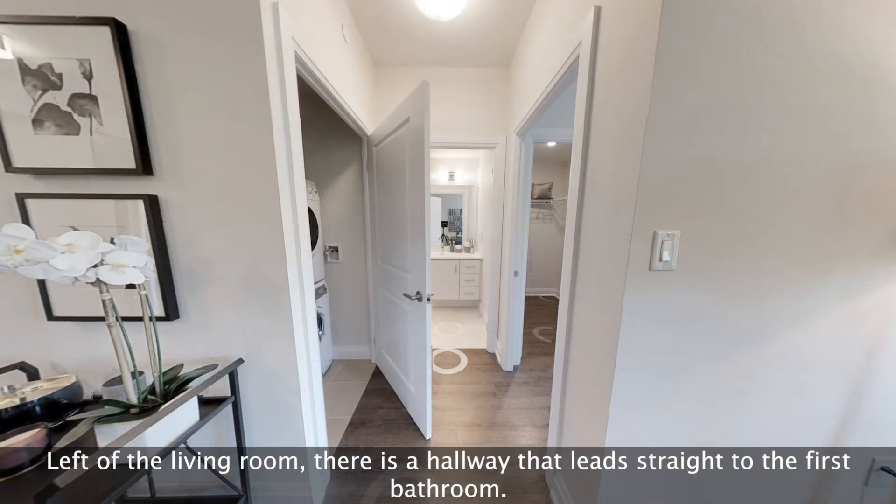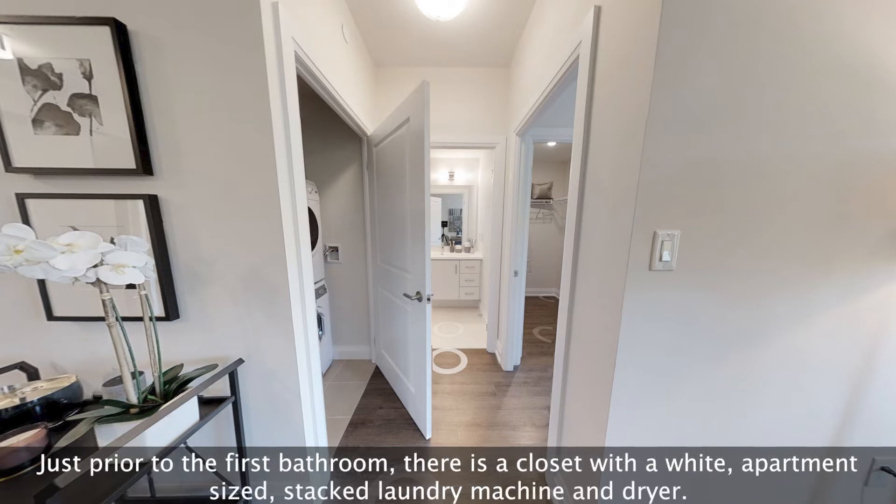Left of the living room, there is a hallway that leads straight to the first bathroom. Just prior to the first bathroom, there is a closet with a white, apartment-sized, stacked laundry machine and dryer.